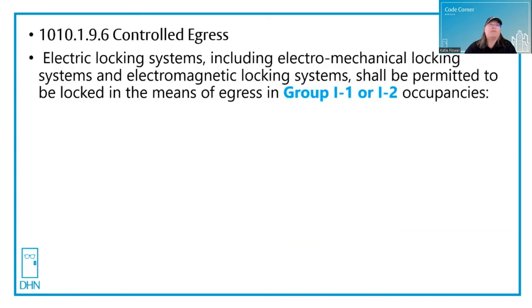In Chapter 10, section 1010.1.9.6 says that controlled egress electric locking systems, including electromechanical locking systems and electromagnetic locking systems, shall be permitted to be locked in the means of egress in Groups I1 and I2 only — just those two occupancy types.